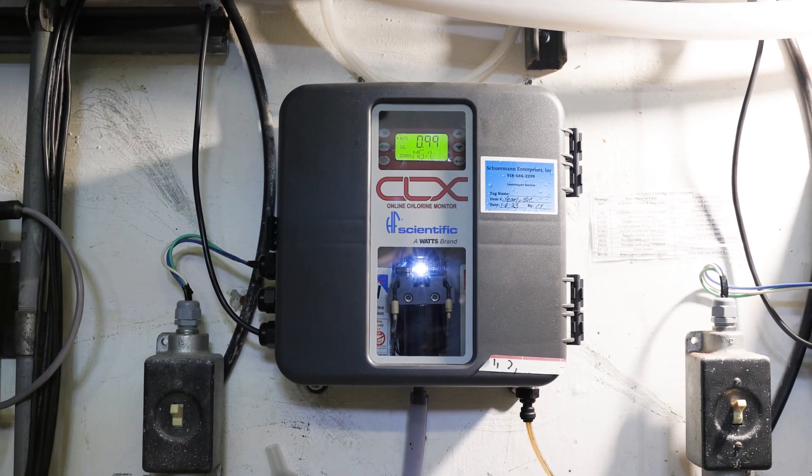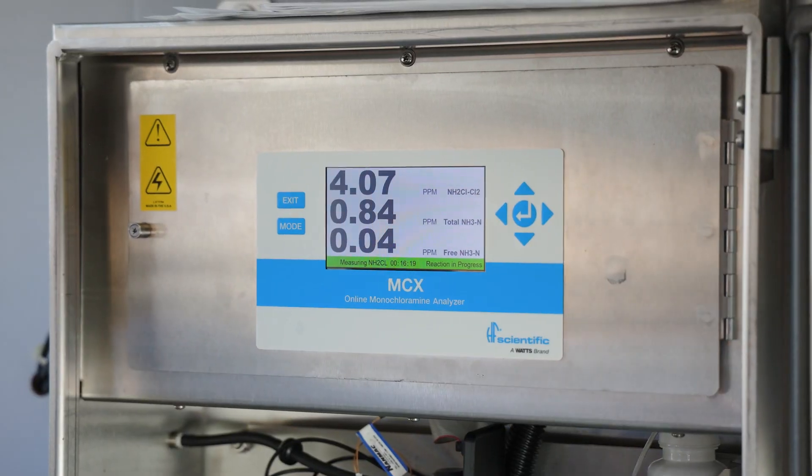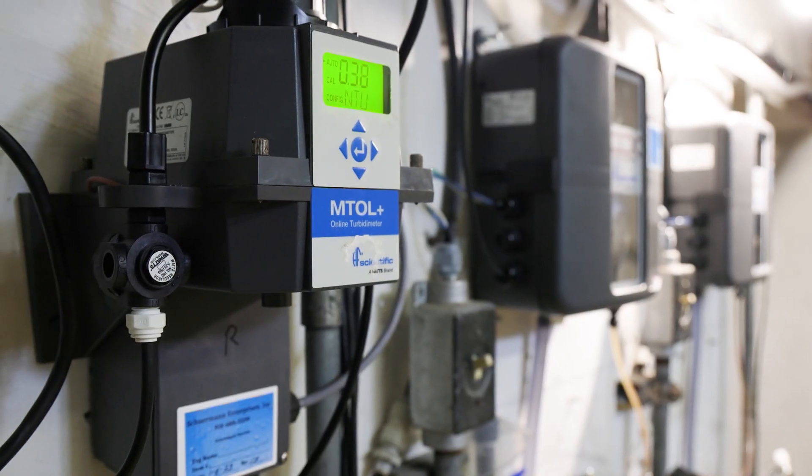We have installed eight CLXs, one MCX, and we're preparing to install the second one. We also installed turbidimeters.